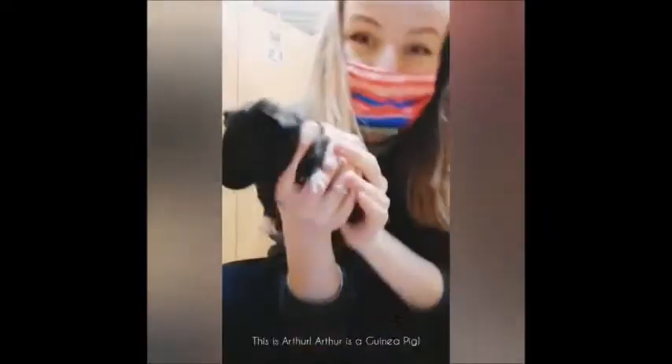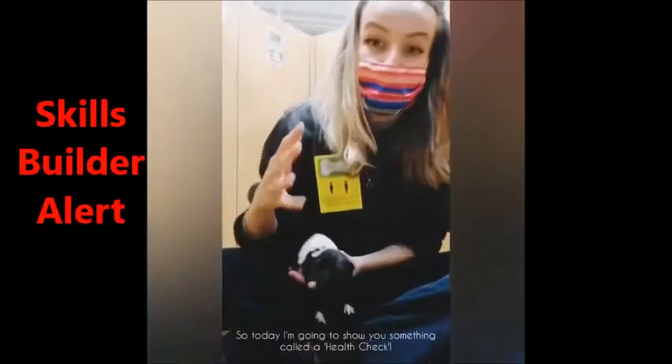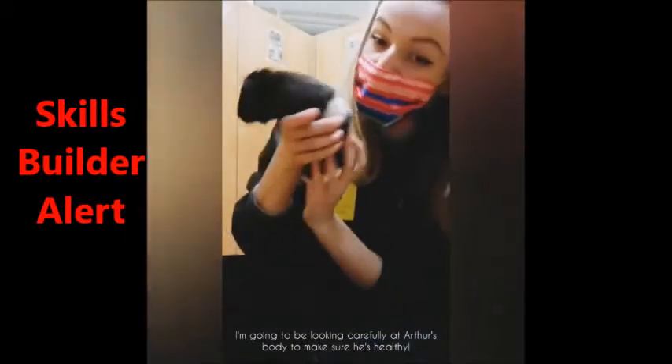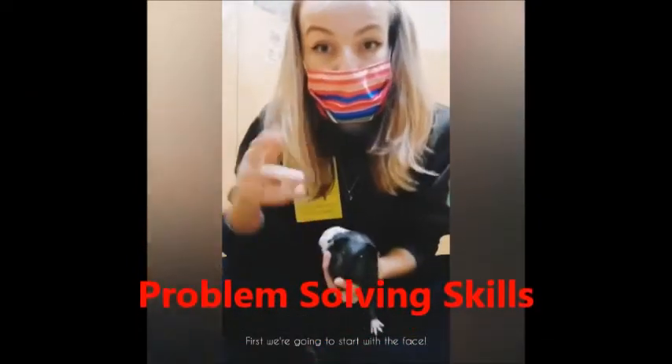This is Arthur. Arthur is a guinea pig. Every day I have to check the health and well-being of every animal we have. So today I'm going to show you something called a health check. I'm going to be looking carefully at Arthur's body to make sure he's healthy. First we're going to start with the face.